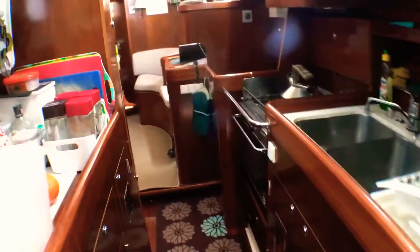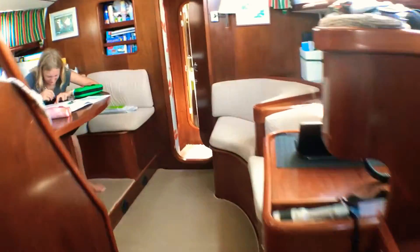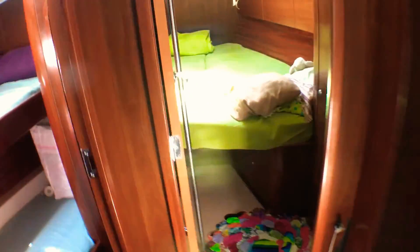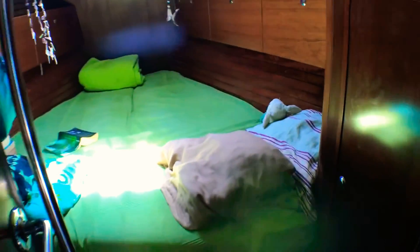We go in front to see the cabins from the two girls. They each have a double cabin. That's the front cabin — lots of room, two beds on the side. Everything done.